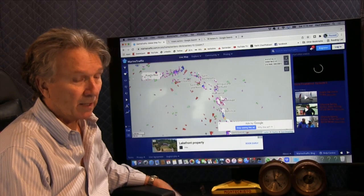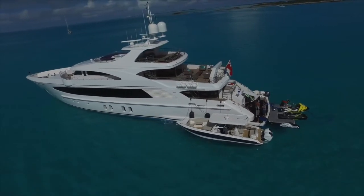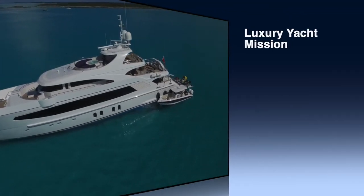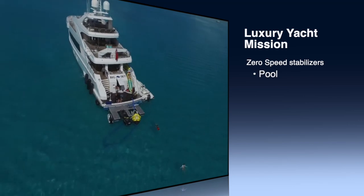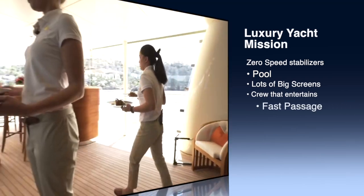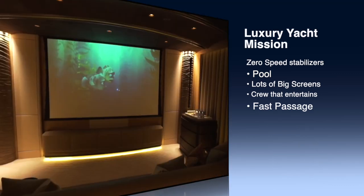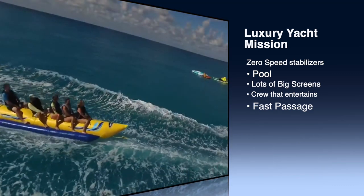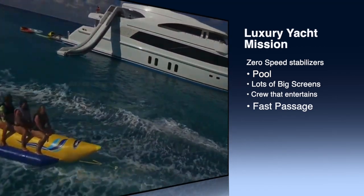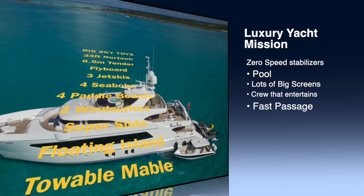This is not to say that state-of-the-art luxury mega yachts are not superb vessels for the mission they were built for. They eliminate all sorts of motion from the sea with zero-speed stabilizers. They have swimming pools so you don't have to actually dip into the ocean. They have lots of large-screen TVs to entertain you day and night, and lots of power to get you there in a hurry over a short distance. And if you watch Below Decks, the crew also provides all kinds of entertainment.